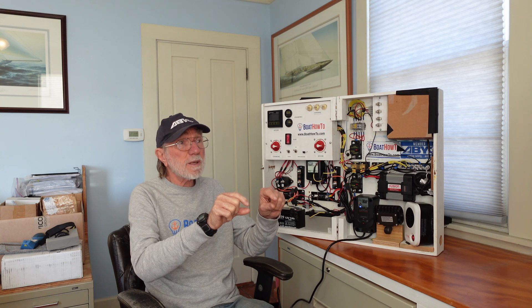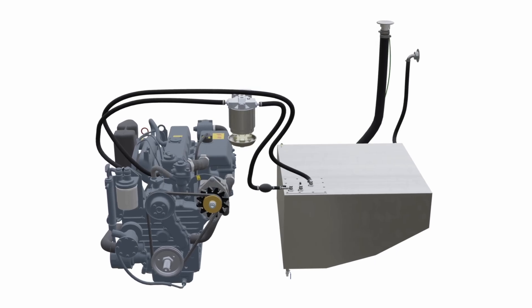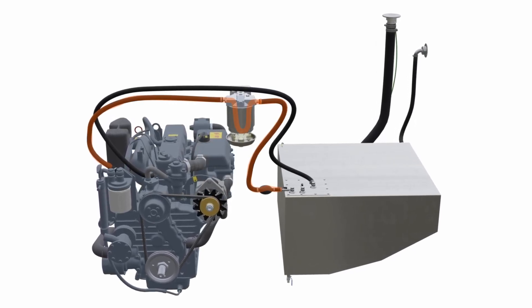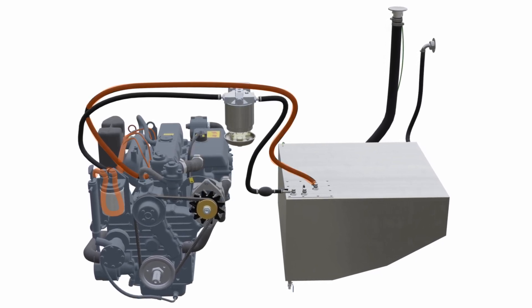insert a little bit of clear PVC hose in the system and then run the engine, and if you see air bubbles in there you know that the air leak is on that side of the system. That eliminates that issue, and then of course it could be on the other side of the system where we're pumping